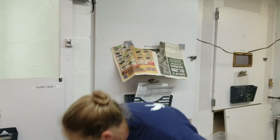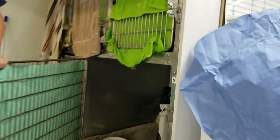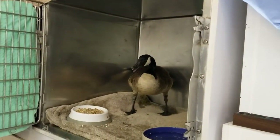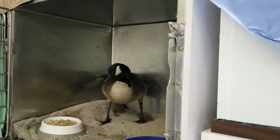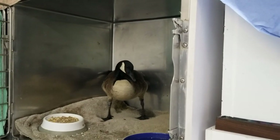Speaking of adult geese, we actually got in an adult goose and when she came in, she couldn't even stand. We spent a lot of time making sure she had the right kind of nutrients and gave her a little bit of medication to help her out. She went from not being able to stand up on her own to being able to use her own two legs. As you can see, she's really bright and alert and has even given us a little bit of a hiss to try to scare us away. She's doing much better and we definitely hope to be able to release her in the future.